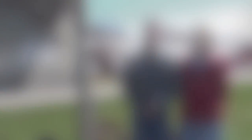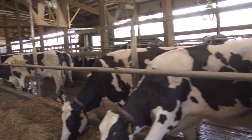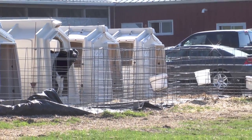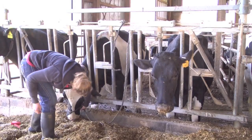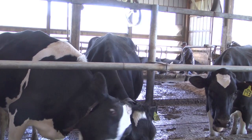We crop about 550 acres raising alfalfa, corn for silage and corn for grain, as well as soybeans. Our herd consists of 200 Holstein cattle as well as replacements for the herd. The work on Tailwind Farm is done by my wife and I with the addition of three full-time employees and generally a couple of part-time employees.